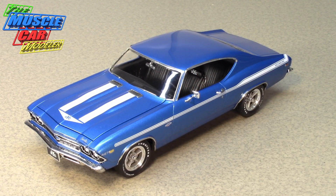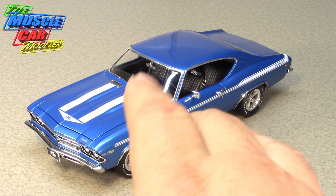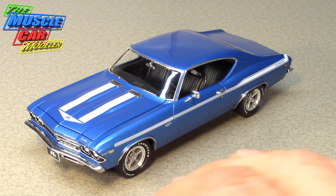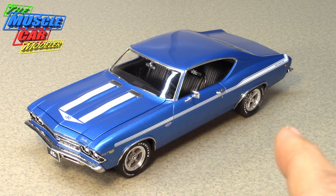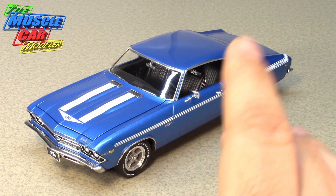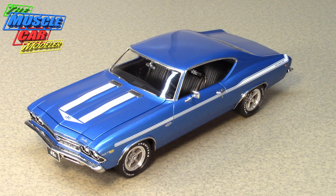One thing that set Yanko's cars apart was the term 'double COPO.' His cars also included code 9737, which got you 15x7 rally wheels and special F70x15 Goodyear tires not normally available on the Chevelle. Most other people ordering COPO Chevelles ordered them without those wheels, but Yanko's cars — considered the sports car package — came with the 15x7 rallies, a bigger sway bar, and a 140 mph speedo in the Camaro version.